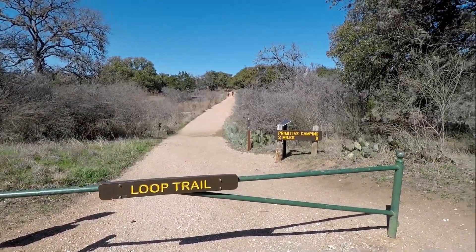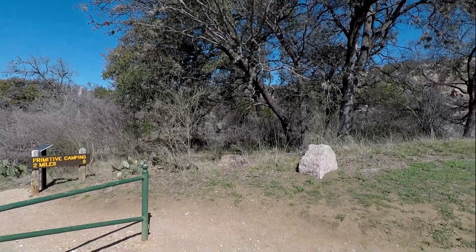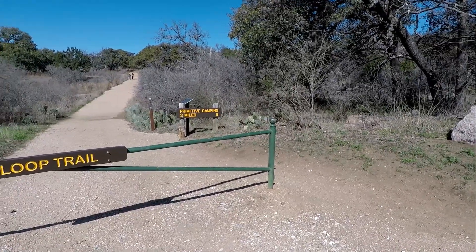There are two people coming off of it there. The present for camping is two miles, so we are going to do this whole loop. I will be able to show you the Enchanted Rock from all the way around it, and as we see more interesting things, we will definitely go with that.